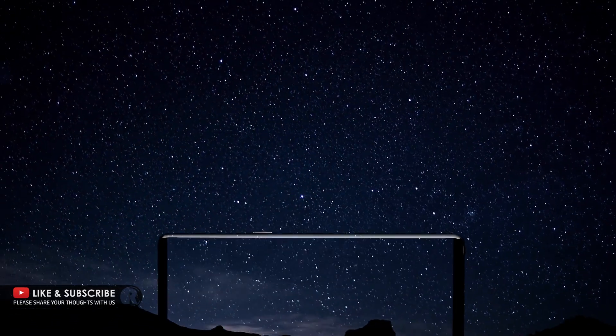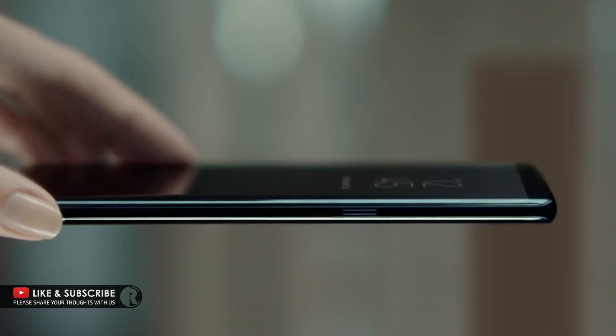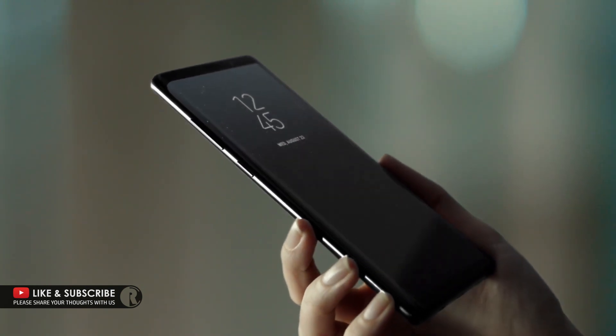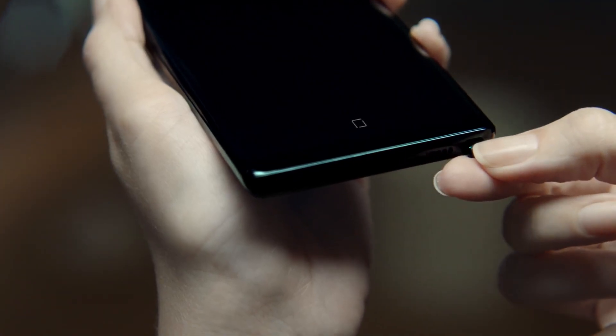The phone that defined big just got bigger. Introducing the new Samsung Galaxy Note 8. Its design has evolved with a bigger Infinity Display, yet it fits perfectly in your hand. It refines your experience, and redefines what you can do with a phone.